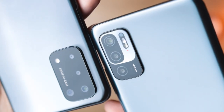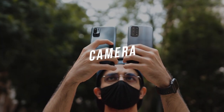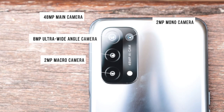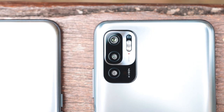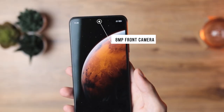Both have 48MP main cameras and we're going to put them to the test. The Oppo has an ultra wide angle 8MP lens, a mono camera, and a macro camera. On the Xiaomi phone, you get a 48MP main camera, a 2MP macro, and a 2MP depth sensor — absolutely no ultra wide angle lens, so there's no way to shoot ultra wide even if you wanted to. On the front camera, the Oppo comes with 16MP while the Xiaomi has an 8MP front camera.